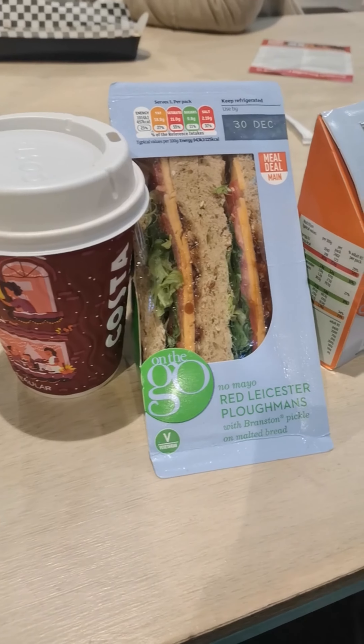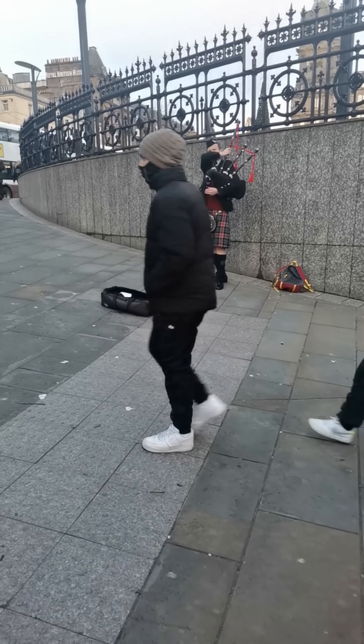We ate a value meal which was 14 pounds, 336 Rand. We also heard some more bagpipes.